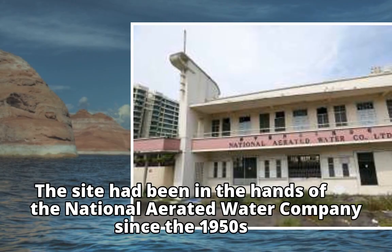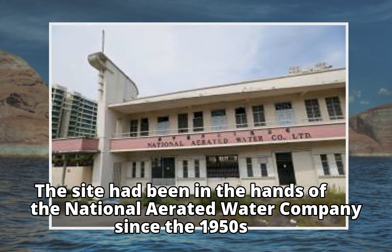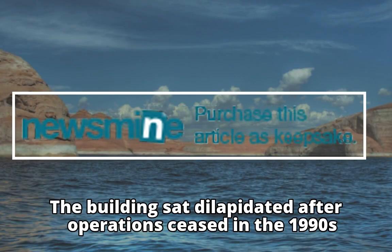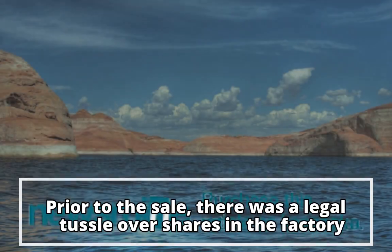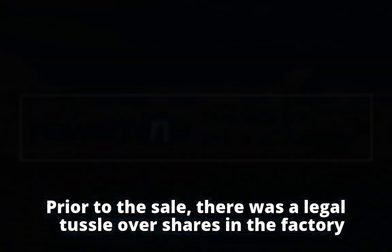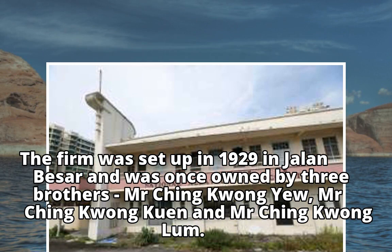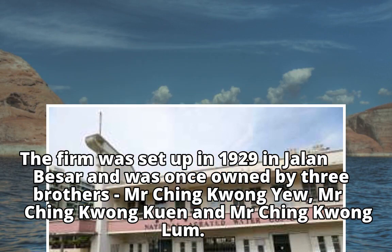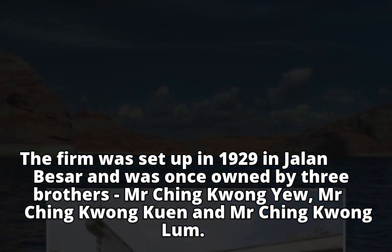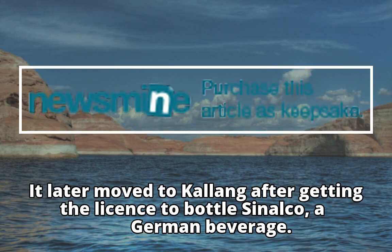The site had been in the hands of the National Aerated Water Company since the 1950s. The building sat dilapidated after operations ceased in the 1990s. Prior to the sale, there was a legal tussle over shares in the factory. The firm was set up in 1929 in Jalan Besar and was once owned by three brothers: Mr. Ching Kwong Yu, Mr. Ching Kwong Kuen, and Mr. Ching Kwong Lum. It later moved to Kallang after getting the license to bottle Sinalco, a German beverage.